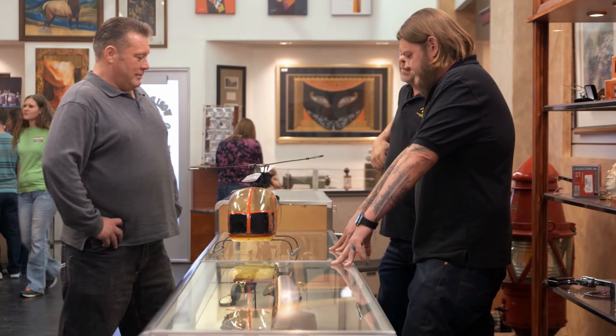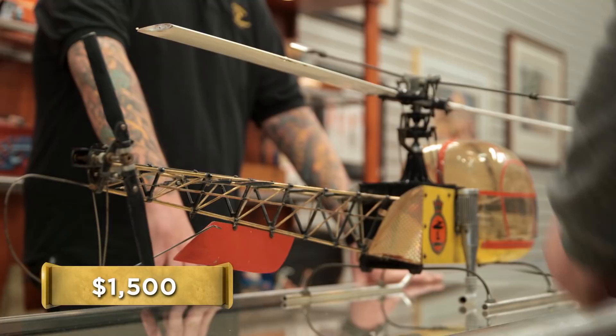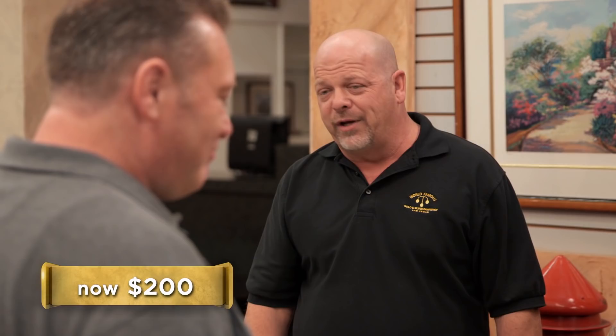How much do you want for this? I'm thinking somewhere in the $1,500 range. That's a lot of money for this — it's not the Ranger Jet. So I'd give you $200. How about $900? $200, and I'm being generous at that, I really am. I think I'll hold on to it.